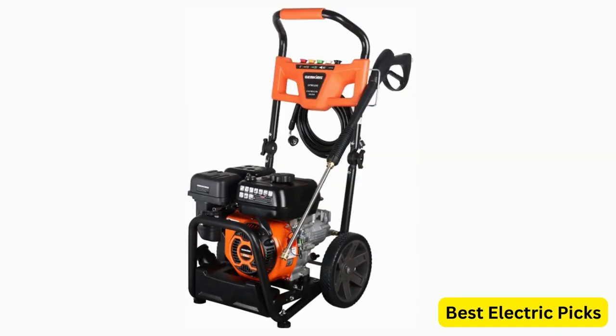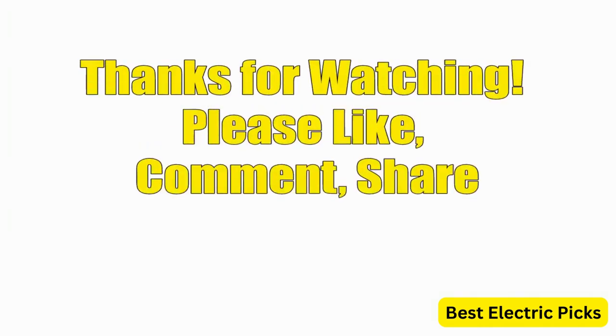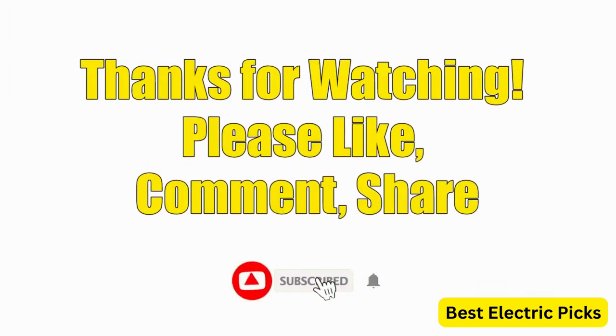Hope you guys enjoy the video, and now you can easily select the best gas-powered pressure washer from our list. Thanks for watching. Please like, comment, share, and subscribe to our channel for more new product reviews.